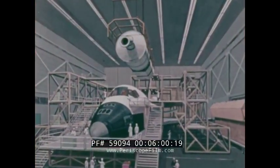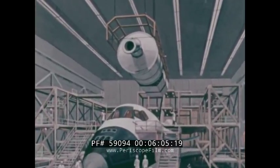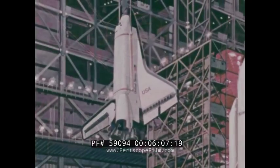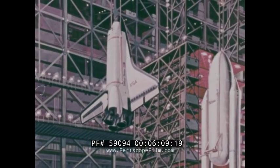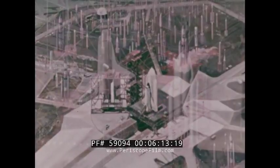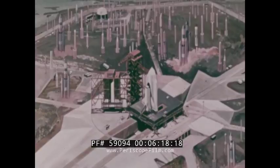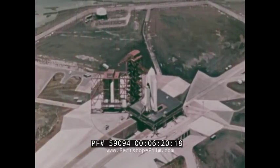Within two weeks, an orbiter can be serviced and readied for another routine flight. This rapid turnaround will allow 60 shuttle flights a year with a fleet of only five orbiters — a reusable space transportation system which will eliminate the need for a score of different expendable boosters and the production of hundreds of units.